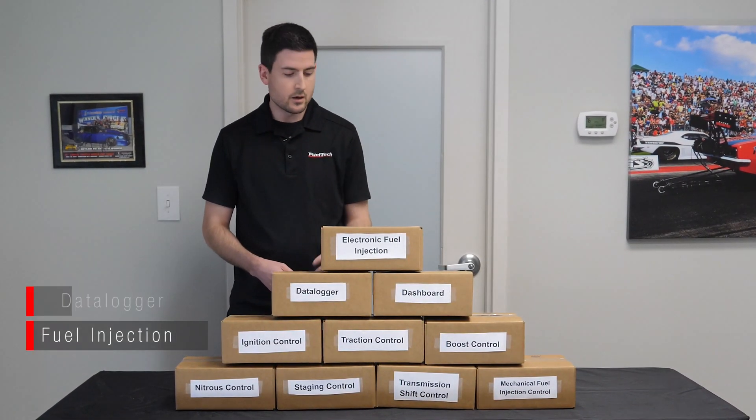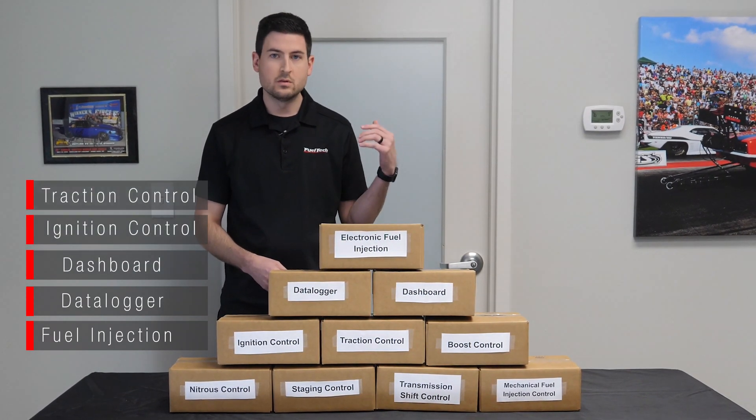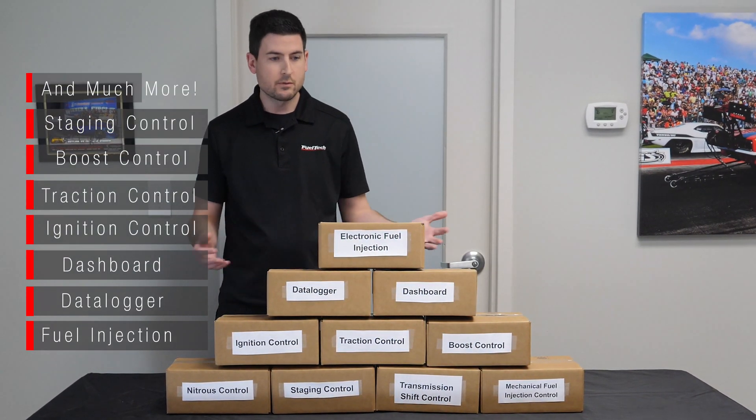Other electronics on the race car: fuel injection at its core, a data logger, a dashboard, ignition control, traction control, boost control, staging control — everything you see here below.